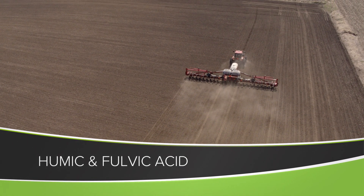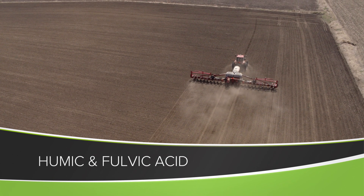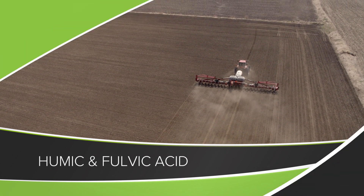There's a lot of talk in agriculture about humic and fulvic acids. They're organic acids that are naturally out there in your fields, but what if we were using those products in different ways? Could we get more gain from our crop? We're going to discuss this today.